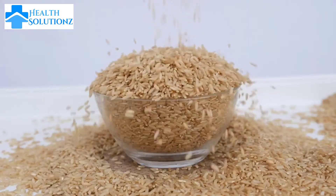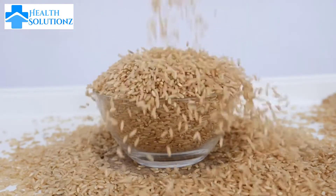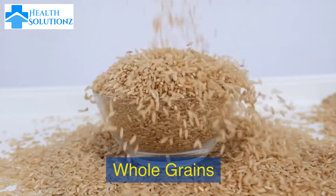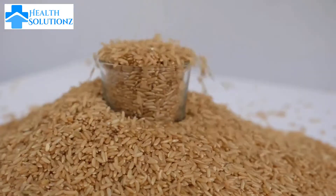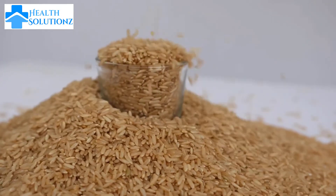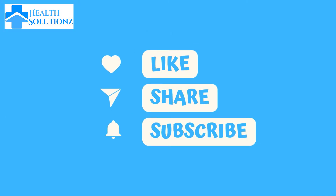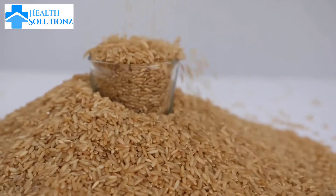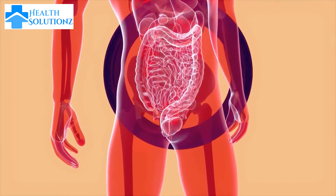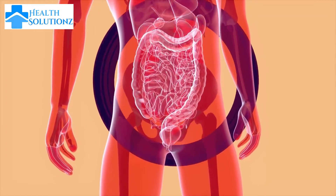Number 3: Whole grains. Whole grains such as oatmeal and brown rice are rich in complex carbohydrates, which can help to regulate insulin levels and help prevent insulin resistance, which is a common cause of hormone imbalances among women.